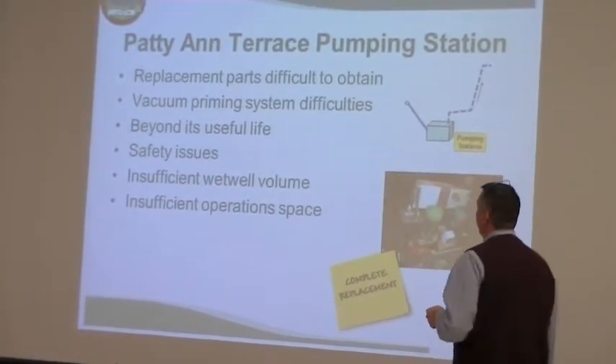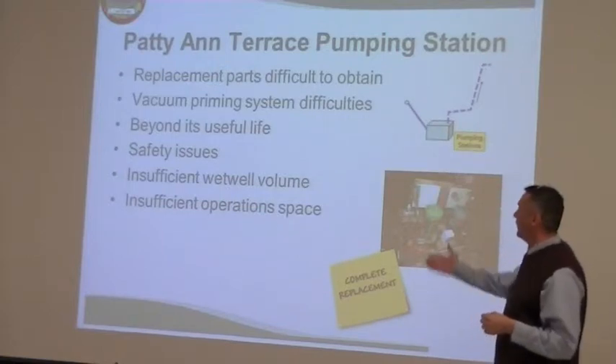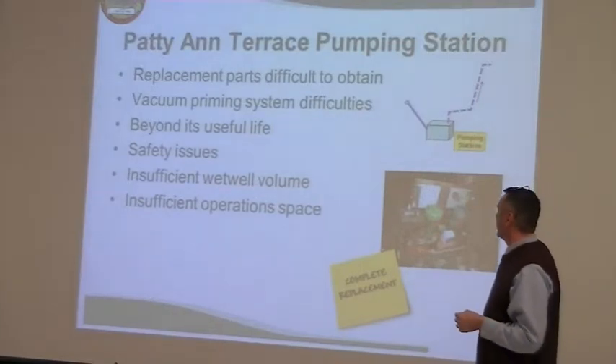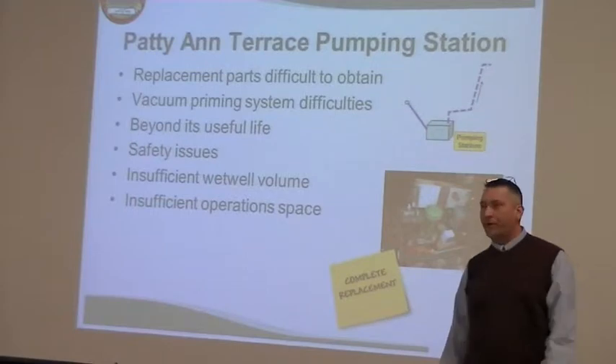Replacement parts are difficult to obtain given how old these systems are — are replacement parts even available? The vacuum priming system is a good system, but there are better ones out there. Useful life, safety issues, insufficient wet well, insufficient operation space.